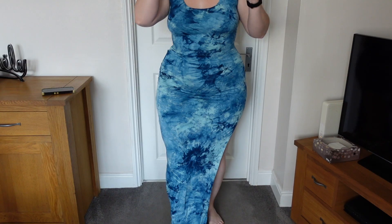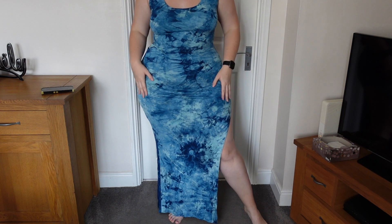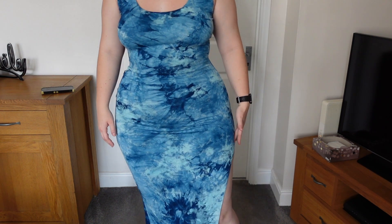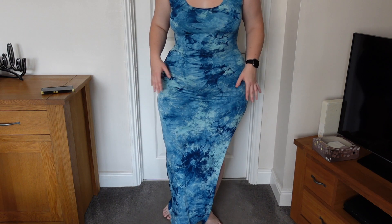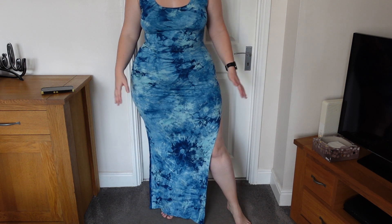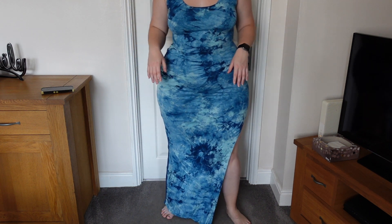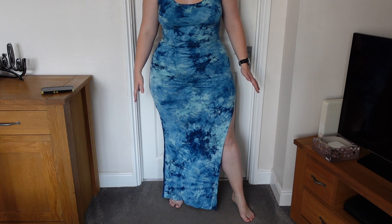I do normally go for a size extra large in their dresses and it does still have a lot of stretch to it. I feel like it's very cheap and affordable. As you can see, it does have a side slit — I love dresses that have side slits. The split does come quite high, a little bit higher than I would personally like. I'd like it just a little bit lower, but it is a really good length — it comes down pretty much onto my feet.